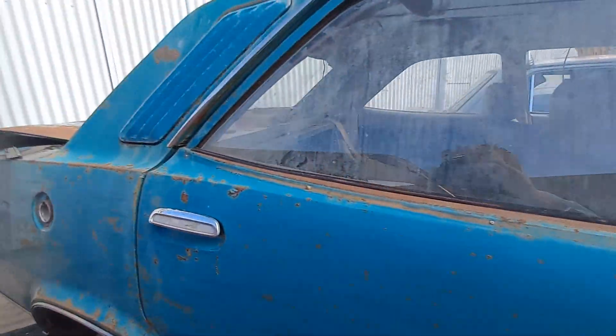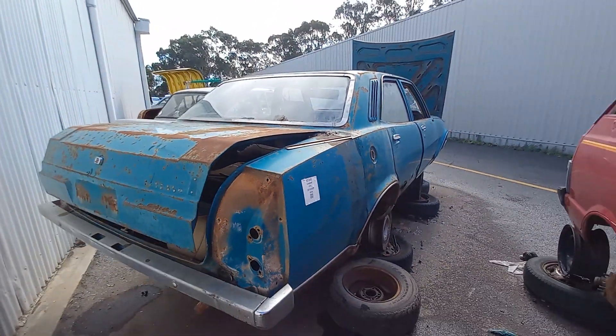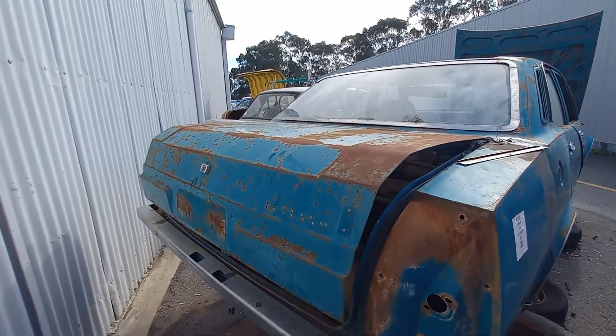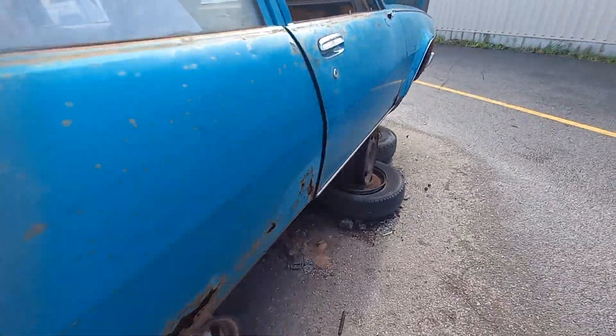It's the P76 Leyland. There's one big boot in there, quite a round curve on it. Cool, alright, moving on.